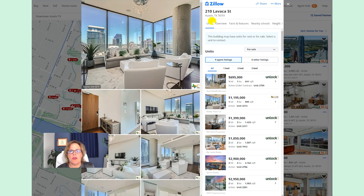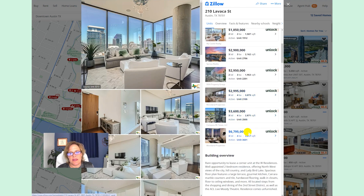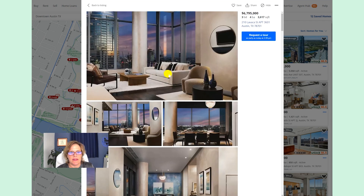If we look at the W, you can see the prices range from under a million to $6.7 million. The one at $6.7 million is 3,617 square feet — so you're going to have a lot of square footage that you don't normally get in downtown condos. And look at this HOA fee: $4,801 a month. That's in relation to how much the place costs and how big it is.